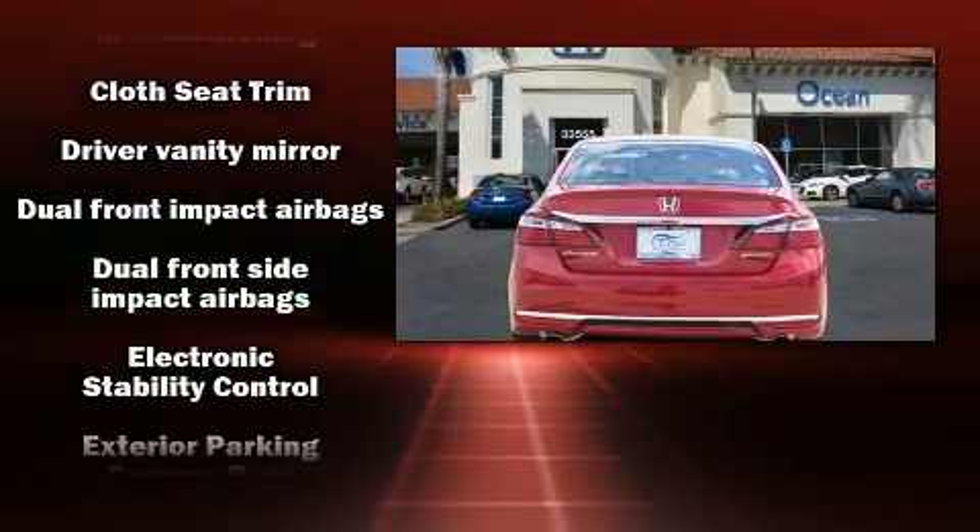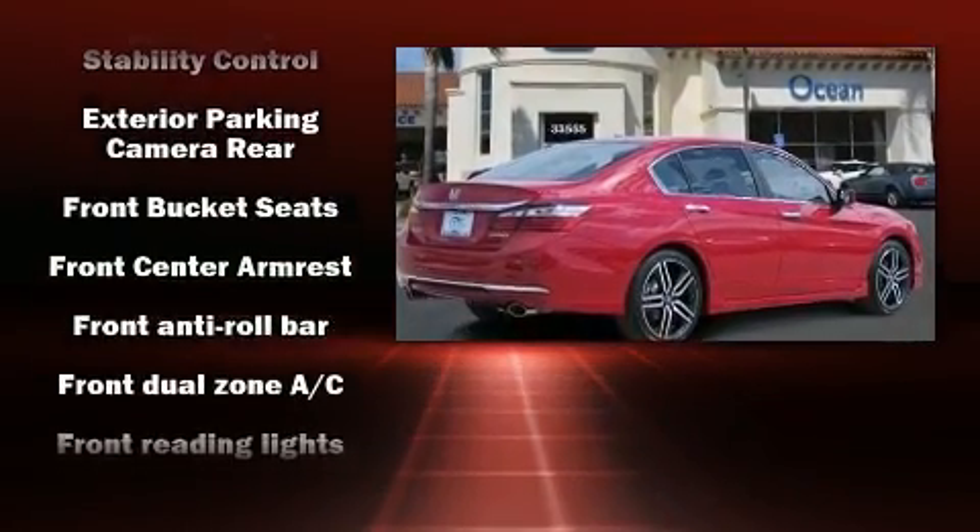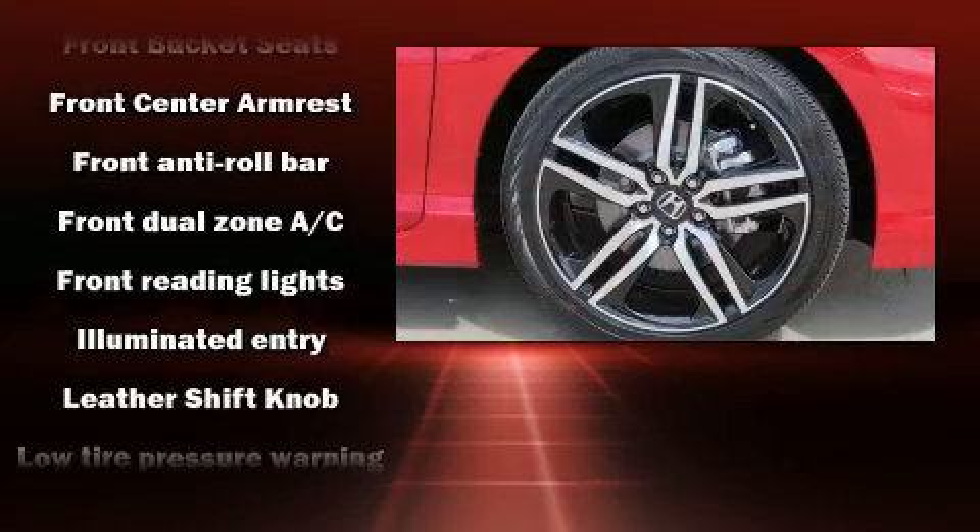Honda infused the interior with top-shelf amenities such as a tachometer, front dual-zone air conditioning, and power windows.